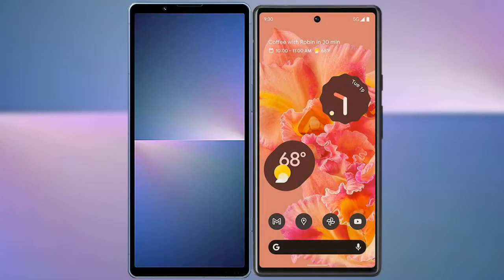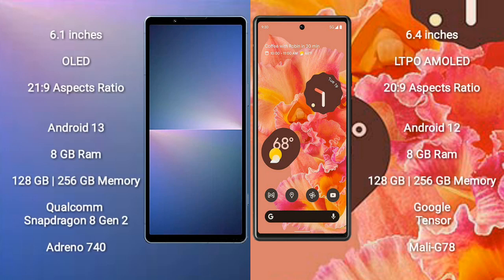I will compare the new Sony Xperia 5 Mark 5 with the Google Pixel 6. The Sony Xperia 5 Mark 5 comes with a 6.1-inch OLED display and an aspect ratio of 21x9. The Google Pixel 6 comes with a 6.4-inch AMOLED display and an aspect ratio of 20x9.